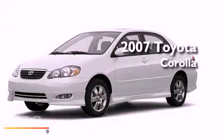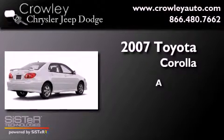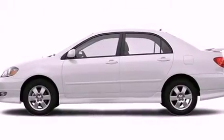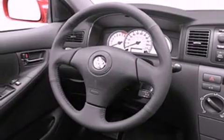This is a 2007 Toyota Corolla. All of the following features are included: a folding rear seat, a rear window defroster, dual airbags, and rear seat childproof door locks.